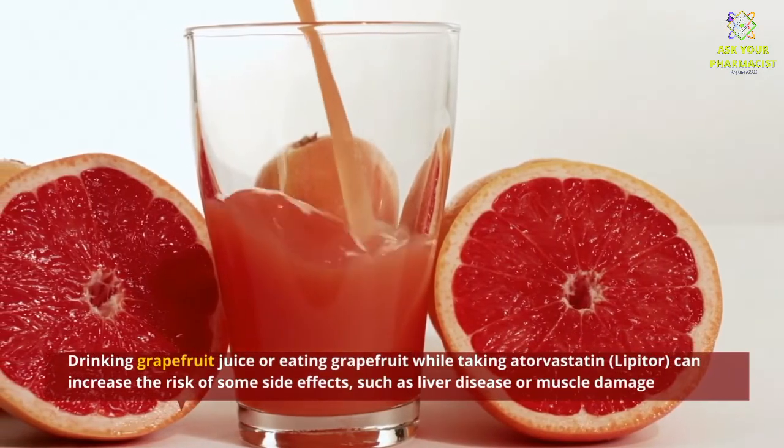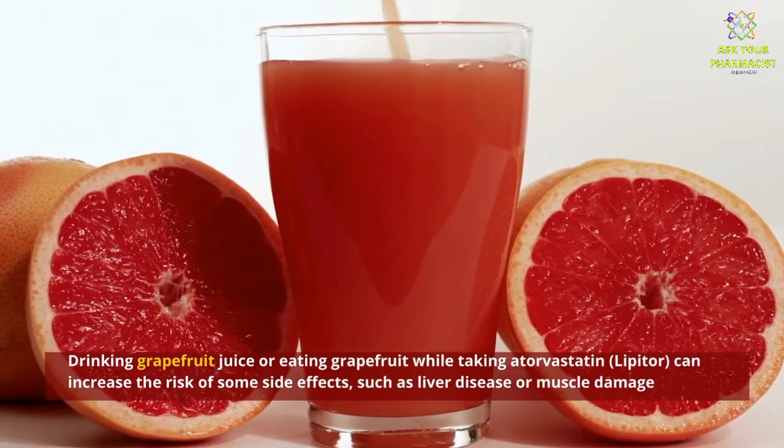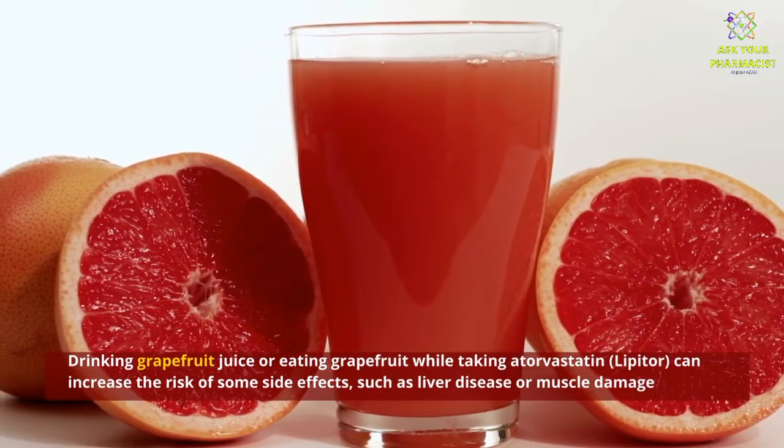Drinking grapefruit juice or eating grapefruit while taking atorvastatin or Lipitor can increase the risk of some side effects, such as liver disease or muscle damage.